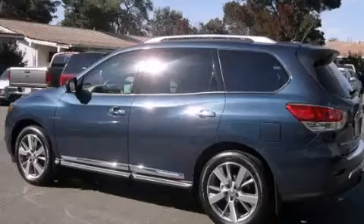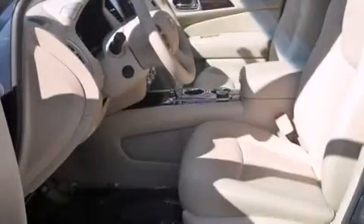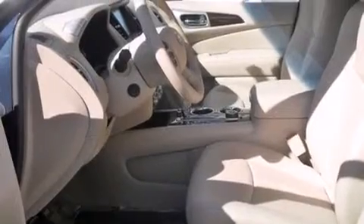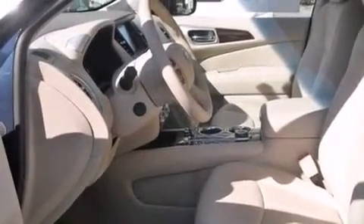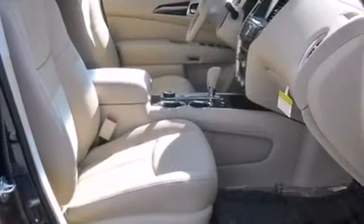Features include a heated steering wheel, a navigation system, Bluetooth mobile device connectivity, voice activation technology, leather seats, side curtain airbags, and memory settings for the driver's seat positions so you can recall your favorite position with the push of one button.